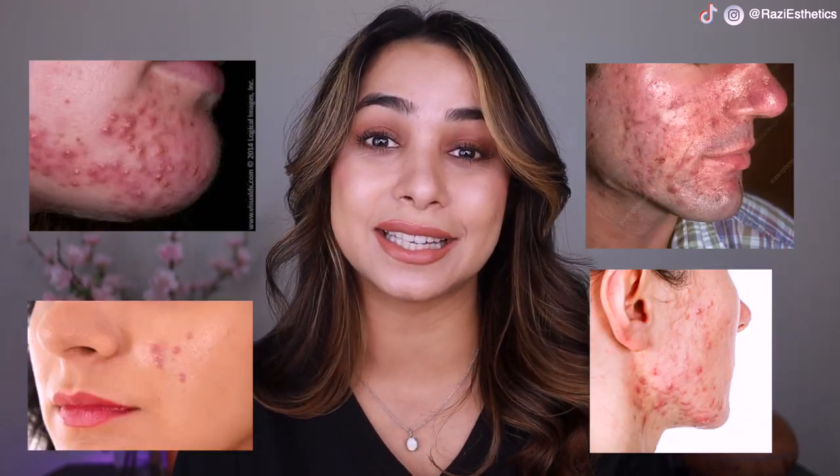The moment bacteria attacks that area, it turns into inflamed acne and sometimes into pustules, papules, nodules, or cystic acne. That's why if you catch the blackhead in the first stage and control it right there, take care of it right then, you're not going to have any type of issues.